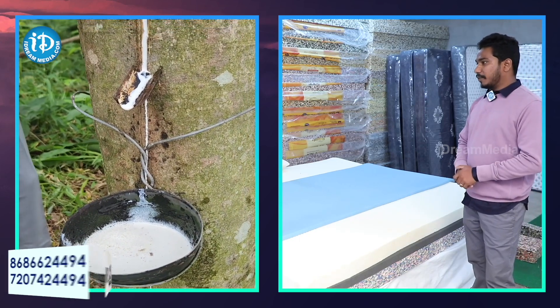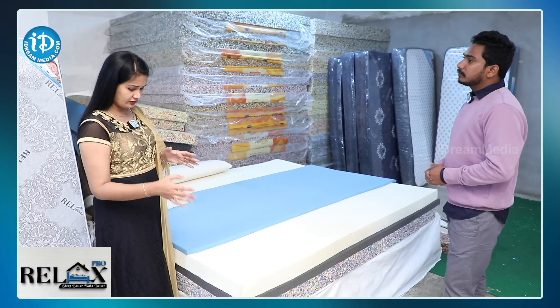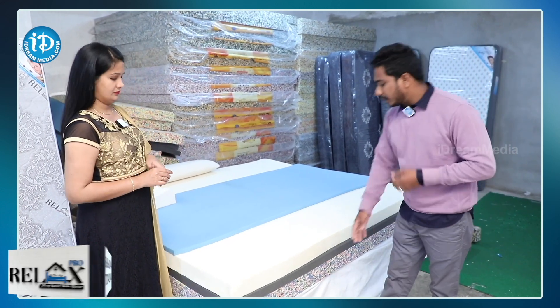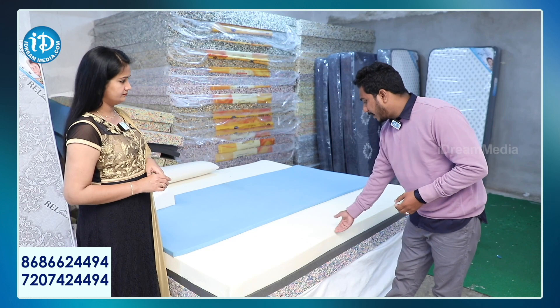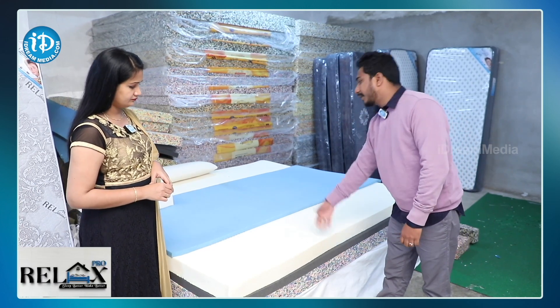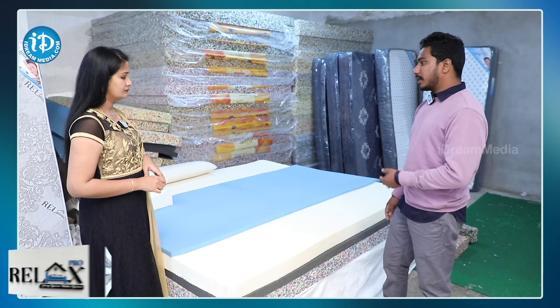If you want to give the mattress, what are the customer requirements? The rebounded foam is compulsory as the base. Then you can use latex — 2-inch, 3-inch, or 4-inch. In the HR foam, you can also use the memory foam.